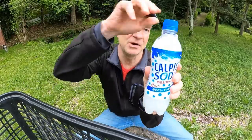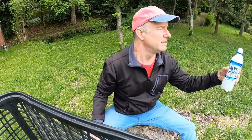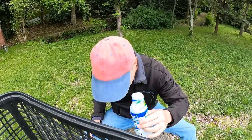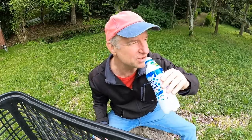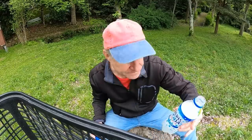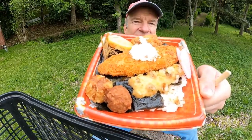Incoming Calpis soda — cow piss soda everybody! Haven't had this in a while. It's a live one. It tastes like cream soda. It's sweet with a creaminess to it, a nice milky creaminess. Calpis soda, lovely — it's probably been a year since I've had it.